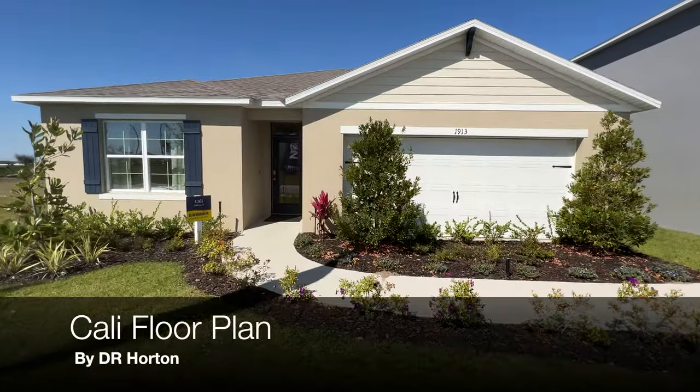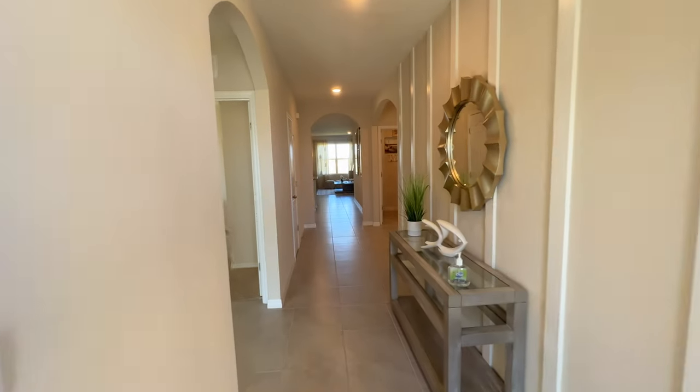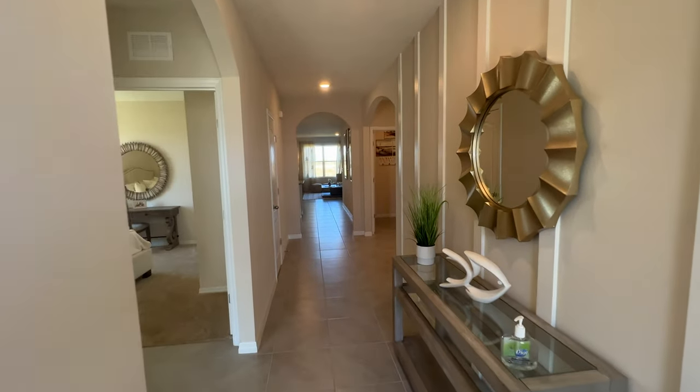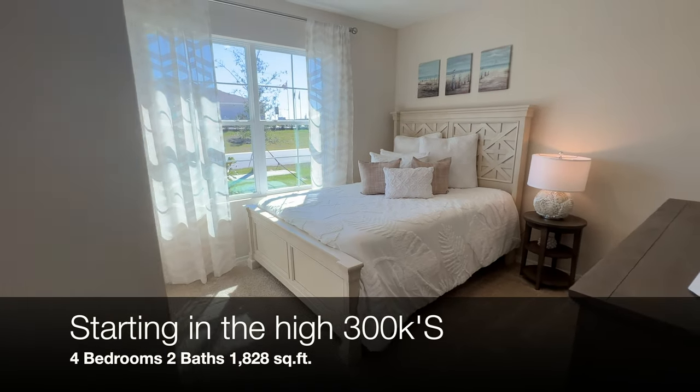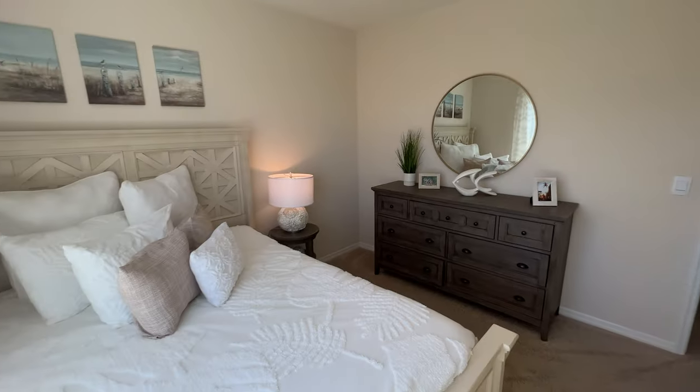Up next we have another DR Horton home — this is the Cali, another popular floor plan for DR Horton. This is a four-bedroom, two-bath, one-story home with over 1,800 square feet. These ones are starting in the high $300s as of the making of this video.